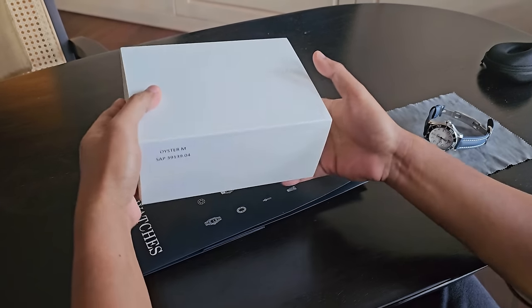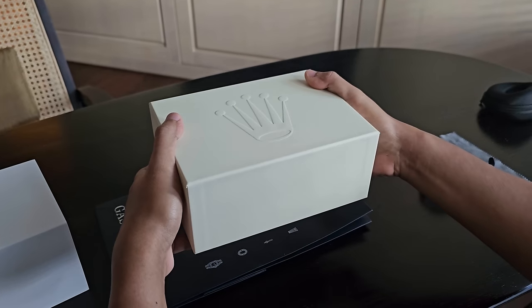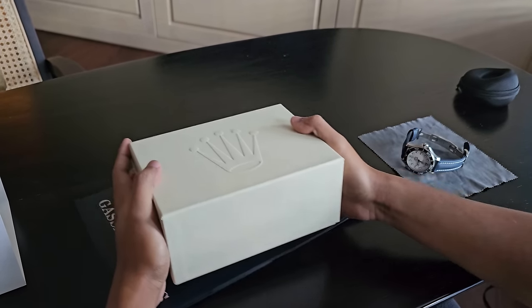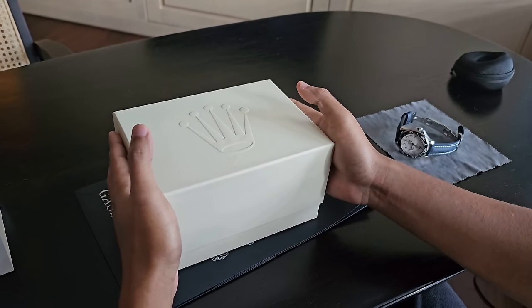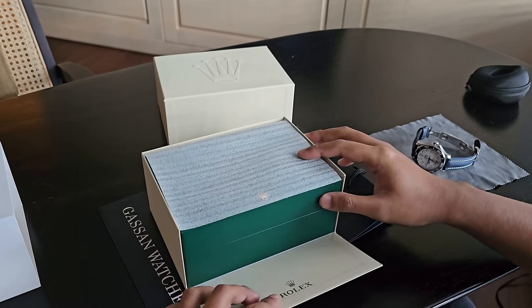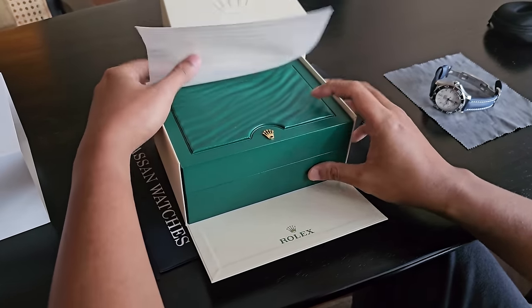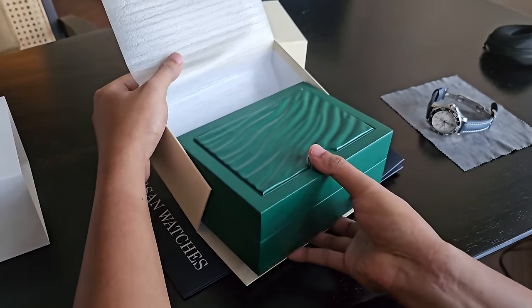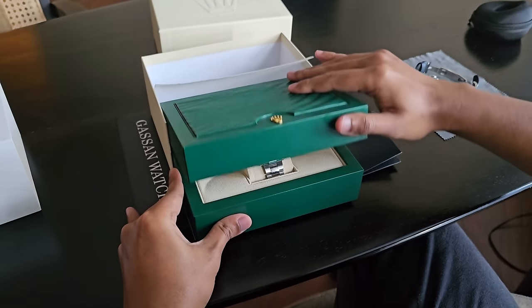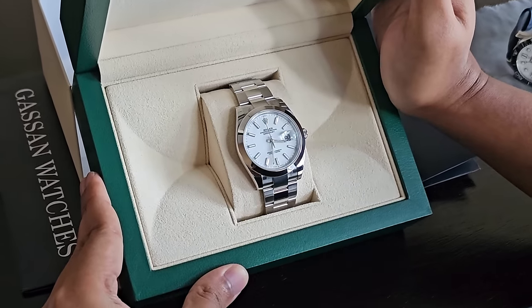Okay, this is the box — the outer sleeve with the famous Rolex logo. My first unboxing, first video for a Rolex piece. There you have it — the flap opens and this is the watch: the Oyster Perpetual Datejust 41.